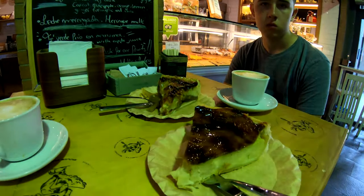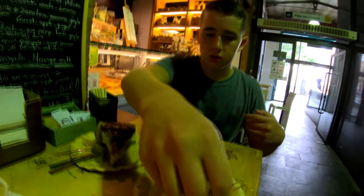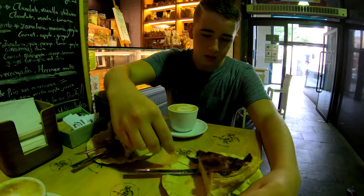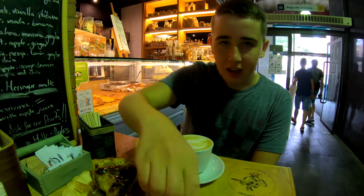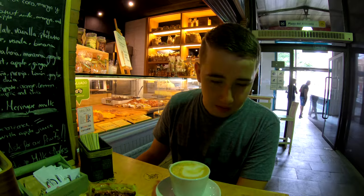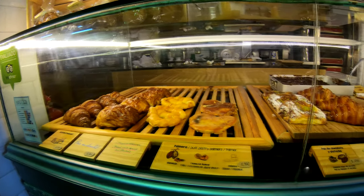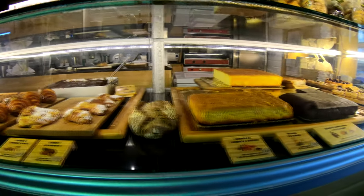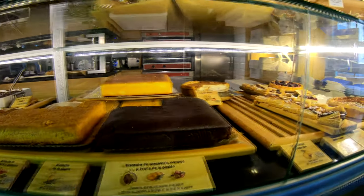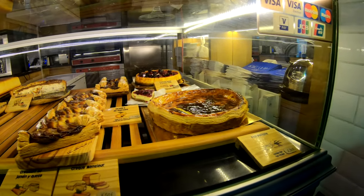We had the rustic apple pie and the Parisian flan with some coffee. It looks really good — why don't you try it Jordan? Let us know how it is. Oh man, look at that! It tastes even better than it looks. Very good! Wow, fantastic!